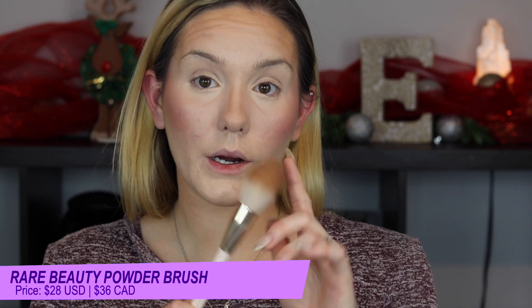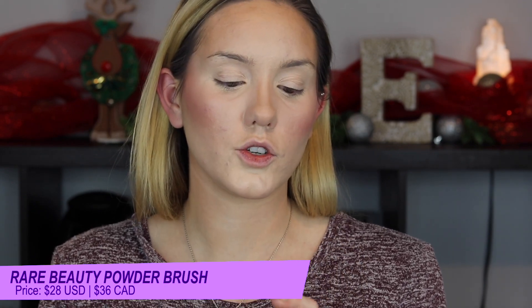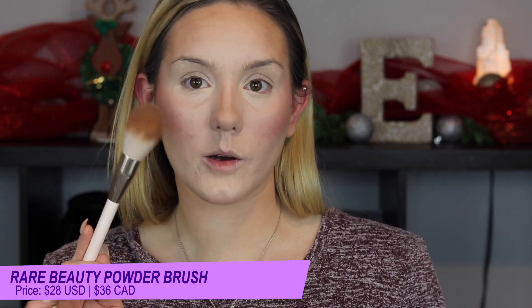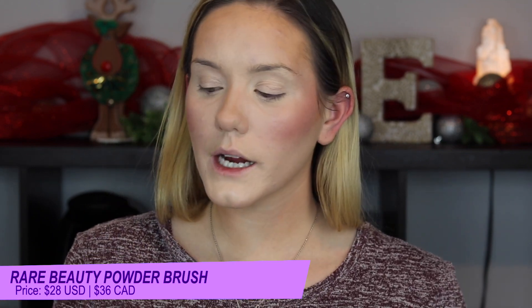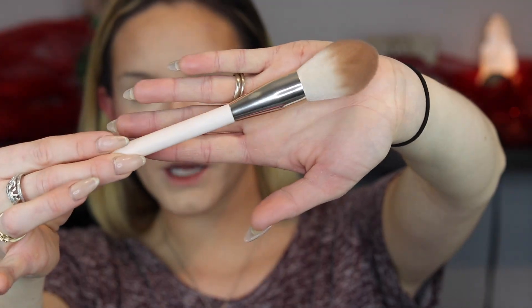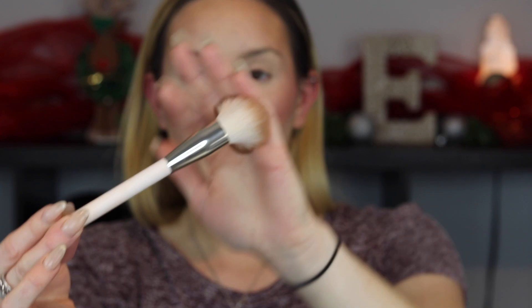Last but not least, we have the powder brush and the setting powder. The brush is made out of synthetic bristles that are actually supposed to mimic natural hairs, so it's vegan but still supposed to have the benefits of natural hair. It is very beautiful and cute. The bristles are so incredibly soft and they're nice and tapered, so you can get into those smaller places, but it's also large and loose enough to do all-over blending.